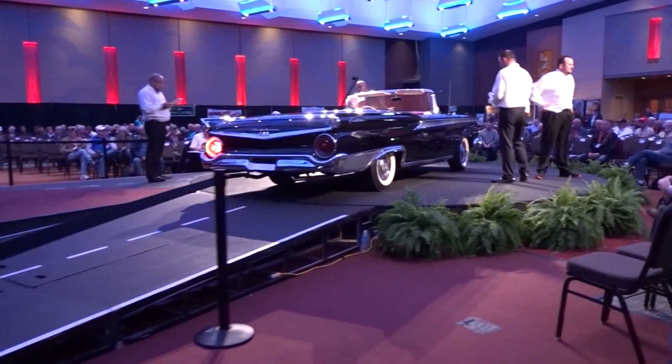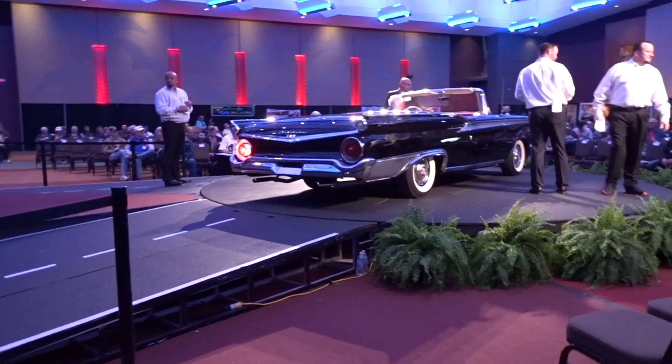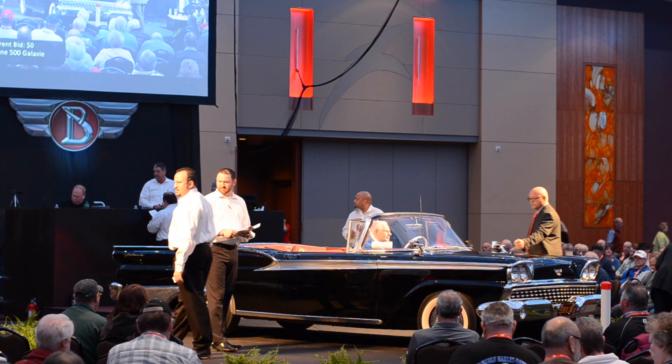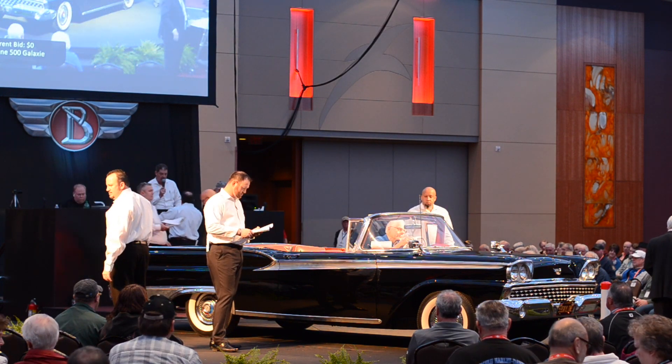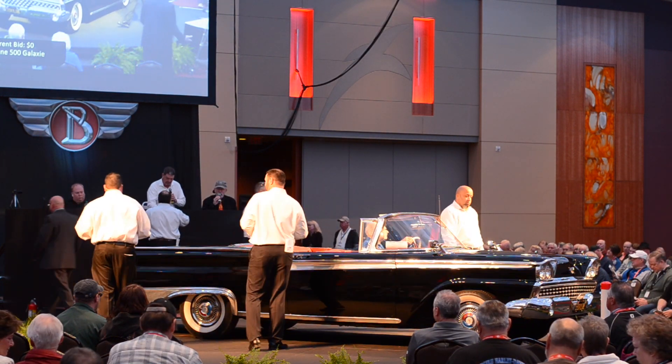Lot 504, the 1959 Ford Fairlane 500 Galaxie convertible. The Galaxie was obviously not a separate model in 1959 — it was a trim level that later became its own model.